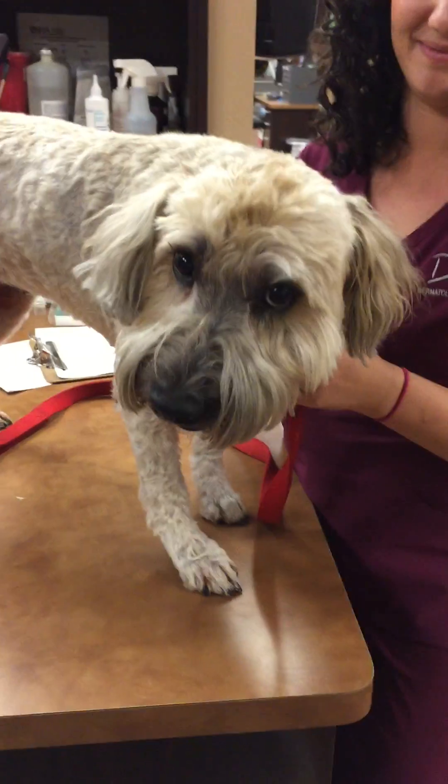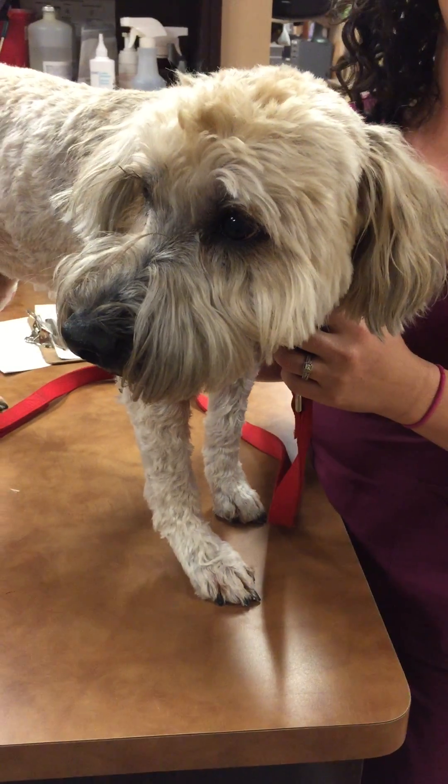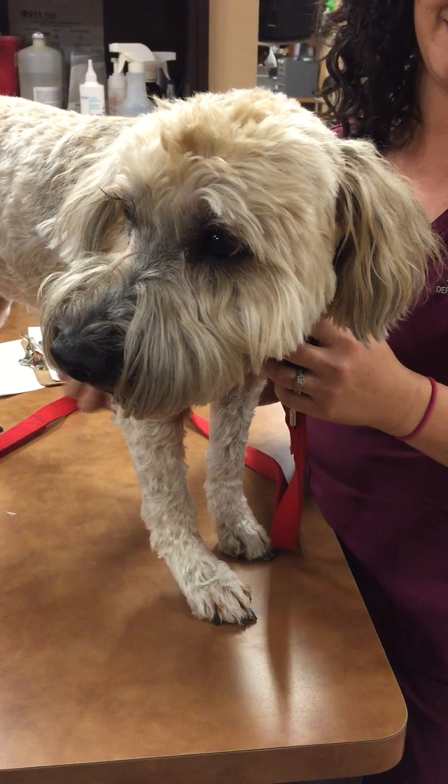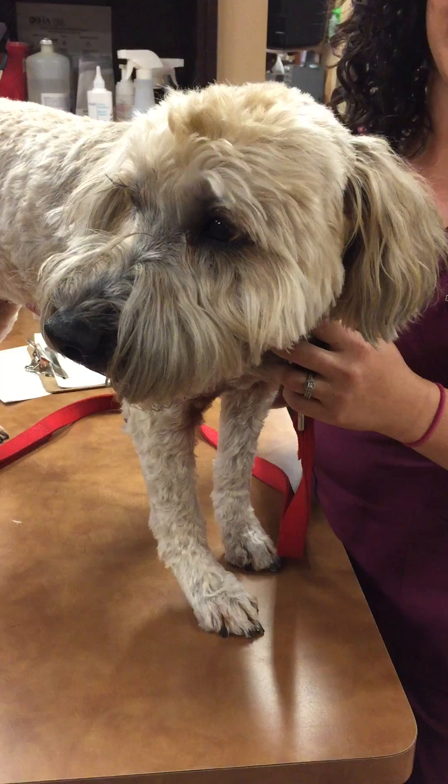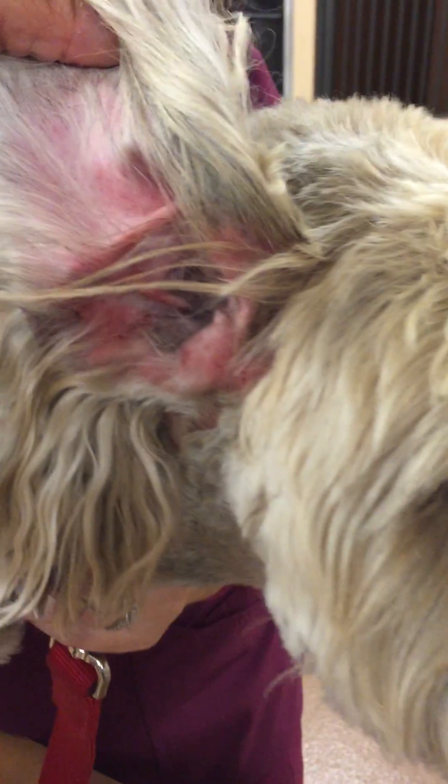This is Wiley. She's an eight-year-old female spayed Wheaten. She gets itchy every spring for about six weeks, and right now she's having a terrible flare. She has what's called atopic dermatitis, or environmental allergies.